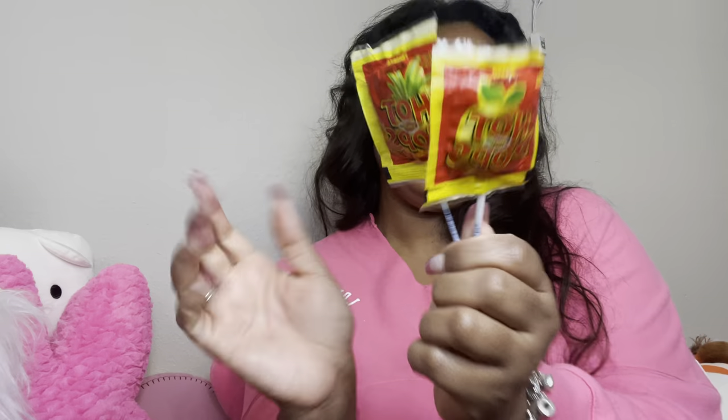I have another Summer's Eve wipe. I have these suckers that I got from the farmer's market that Hubby and I went to — you'll see that in my pink diary. One is mango with real chili and the other is pineapple with real chili.